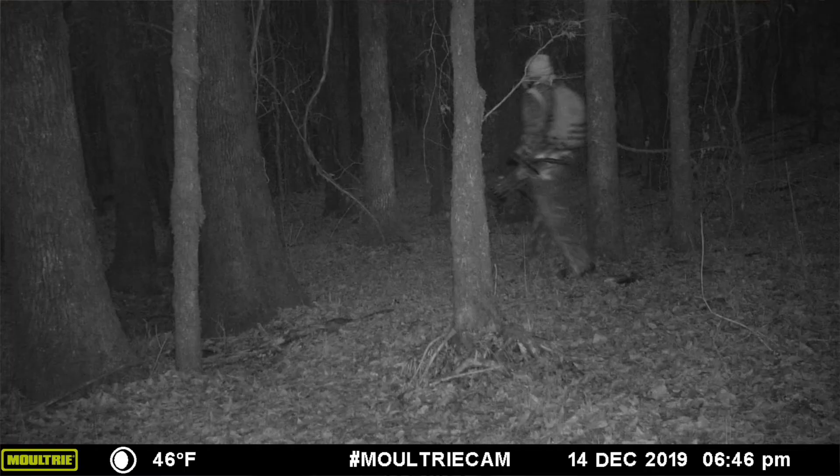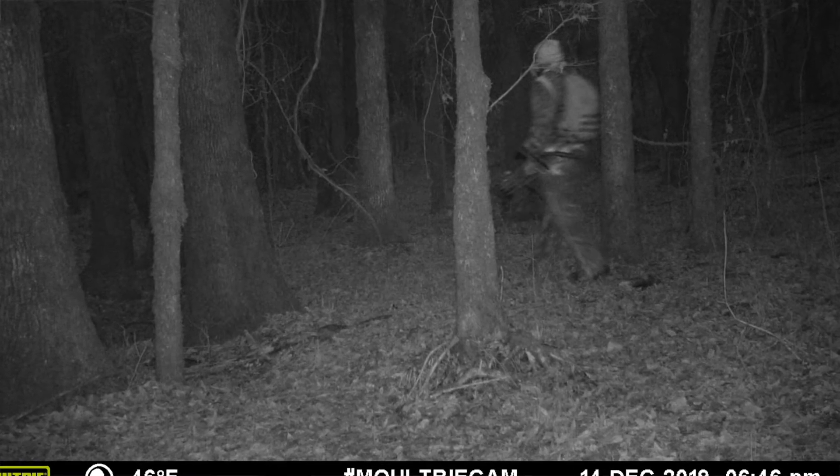I pulled my two trail cam cards and I'm gonna look through them to see what's on there. I flipped through them briefly and I know there were a couple of bucks on one of them. I'll pull these cards up and we'll see what came through — hopefully some decent bucks we know made it through the season so we can put them on the hit list for next year. Right off the bat, the first picture on this card is actually me hunting on December 14th.